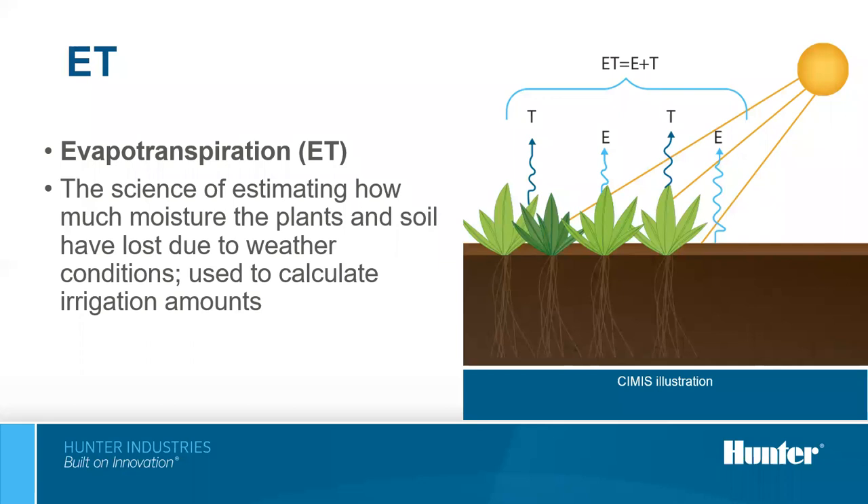Evapotranspiration, or ET, is the combination of evaporation and transpiration. Everyone knows evaporation — leaving a glass of water outside and coming back to see the water level gone. Transpiration is something we experience on a hot day when we sweat, because our bodies need to cool themselves — and plants do the same thing using moisture in the soil. ET is a measurement of how much water the plant is using and how much is being evaporated from the soil by the sun. The calculation identifies how much water we need to return to the plants on the next run cycle.